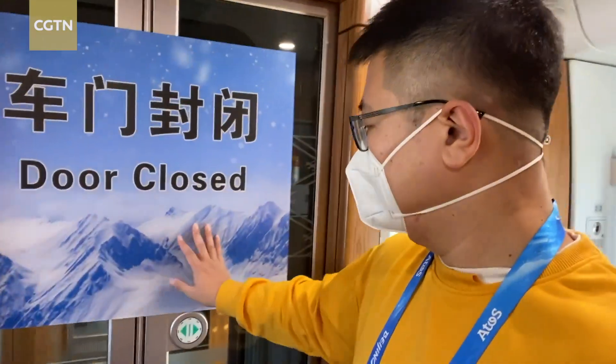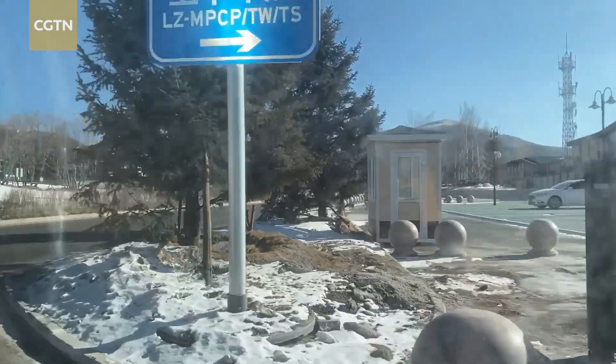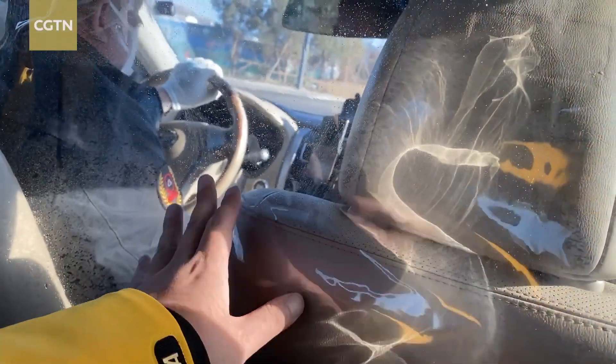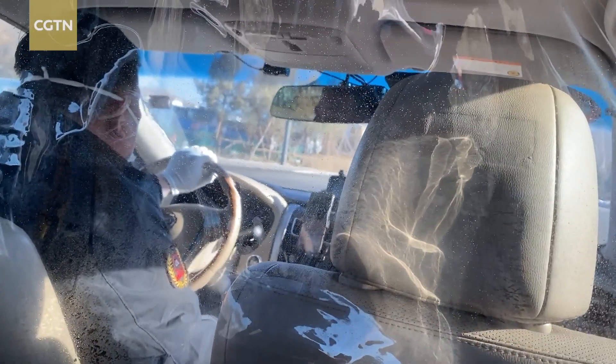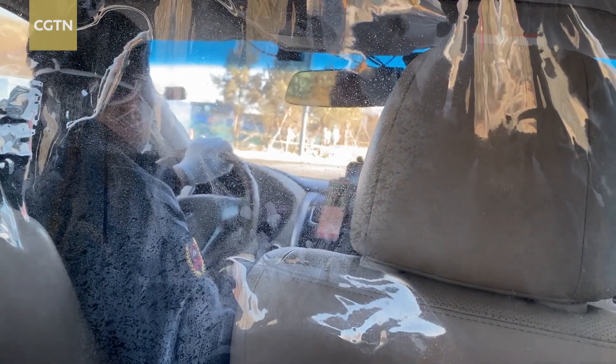We're at the end of Carriage 5. You can see behind me it says 'door closed' — the other side is definitely outside of the loop where the spectators will be. We're now on the taxi heading to our hotel. There's plastic here and we're only allowed to sit on the back seats so that we're somewhat separated from the driver.